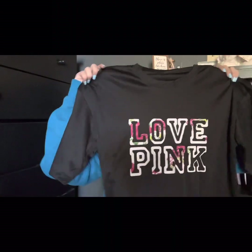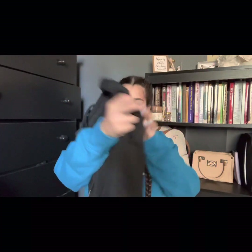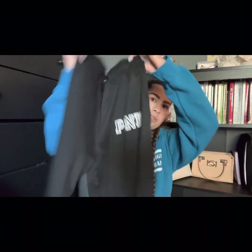I got this shirt — I don't know if you can see it, it's just a black shirt. And then I got these sweatpants with it. They have the logo on them — they're so cute.